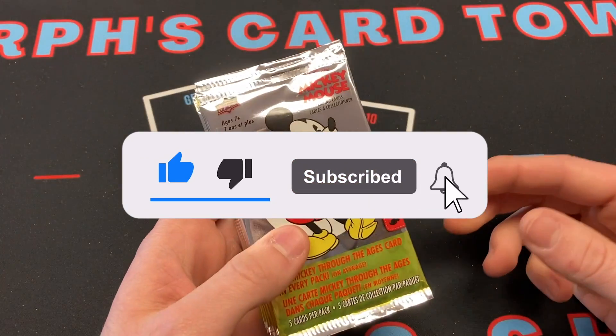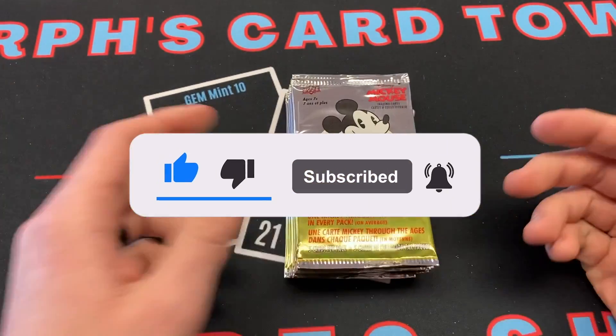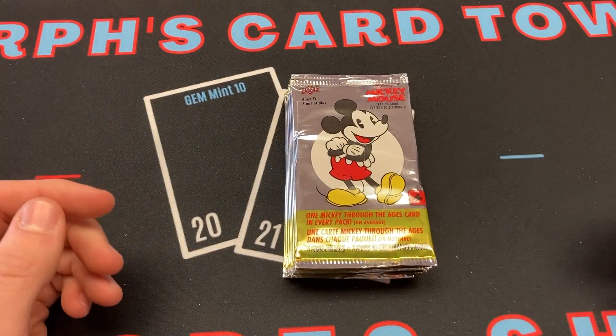I got these and I figured it'd be fun to make a little video about it. We've done Captain America, we've done Fortnite, so hey, let's do Mickey Mouse.